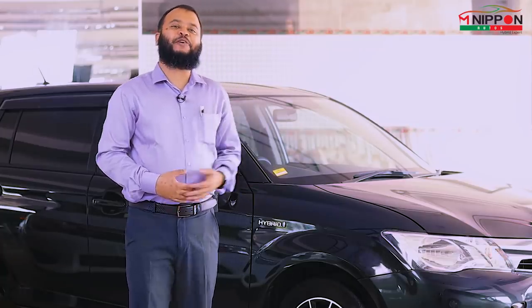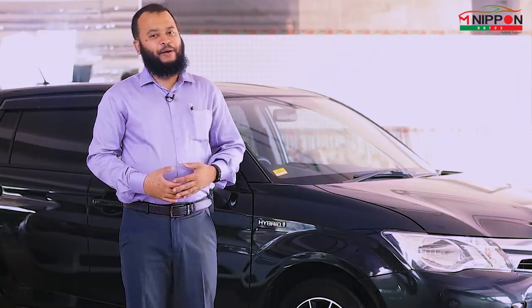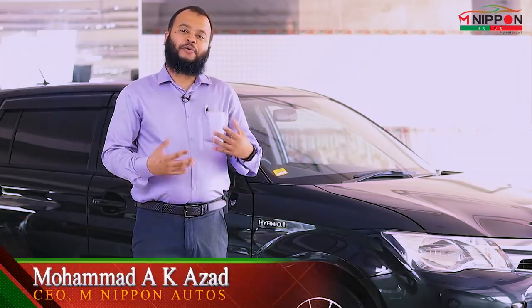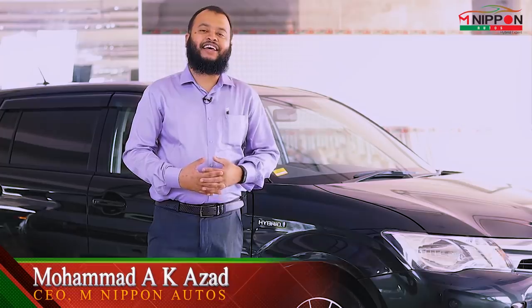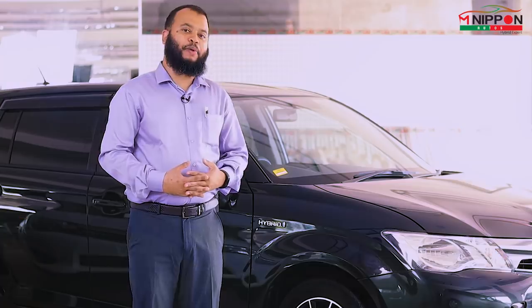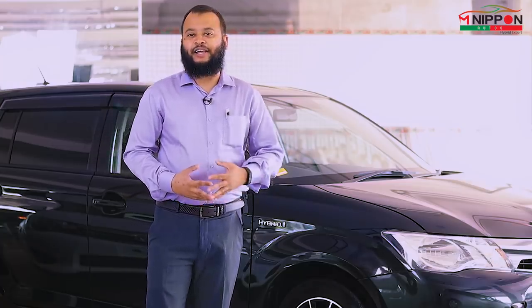Hello, Assalamualaikum and welcome to our CRP episode 3. I am Muhammad Azhar, CEO of M.N. Panatus. From the 8th of this month, we have a reconditioned car topic. There are very few questions about whether it is a reconditioned car, and that's what we are going to discuss in today's episode.